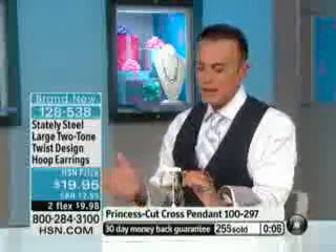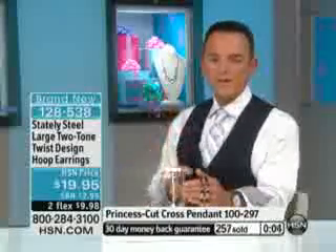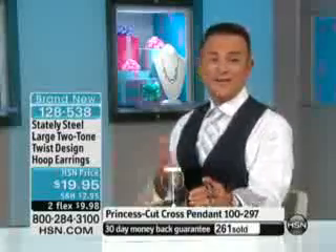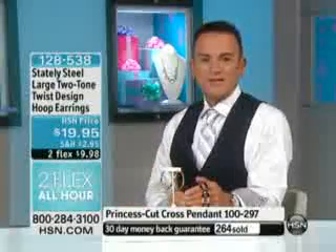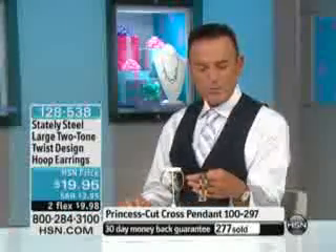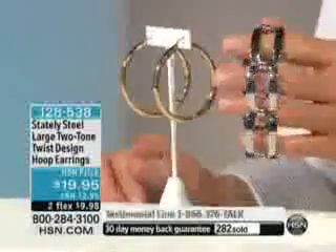I want to hear from you if you're ordering these. Hundreds of you are online — stop and say hello, let me know what you think about our flex pay Thursday. The big leading question for this two-hour jewelry extravaganza: what do you love most about stainless steel? What do you love most about our stately steel jewelry collection? I want you to be part of why our customers come back to shop again and again.